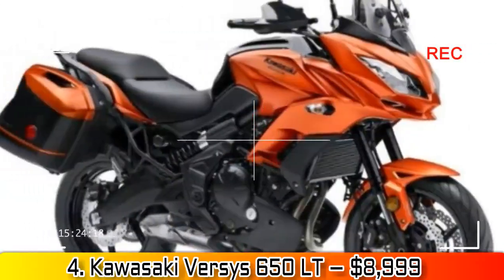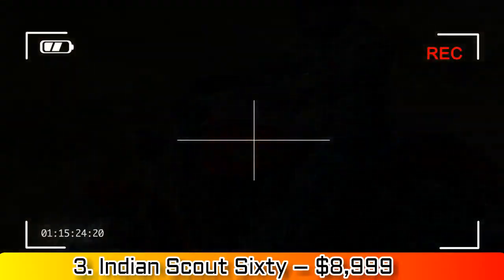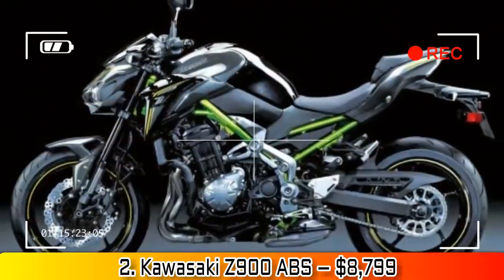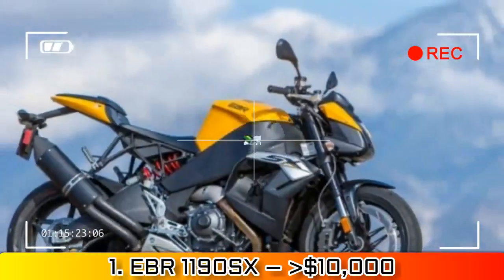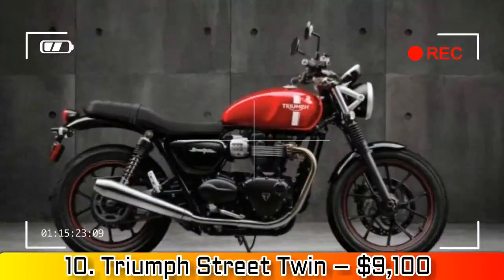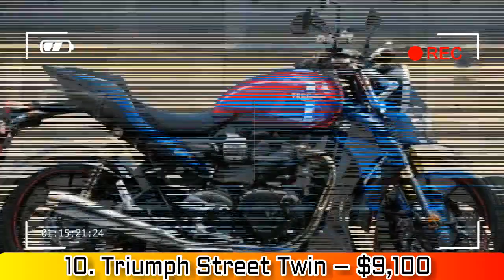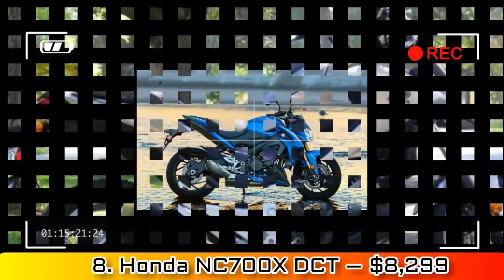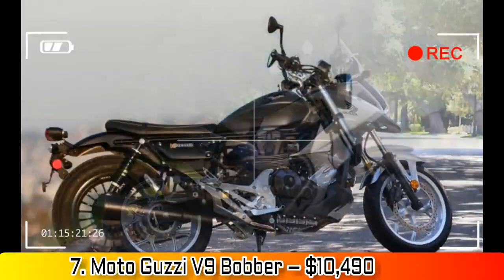Number 8: Honda NC700X DCT, $8,299. None of my lists would be complete without an NC — one of my all-time faves. Since we have a $10,000 limit, why not go for the deluxe model with dual-clutch transmission and ABS, and still have $1,700 left for things to stuff in the big built-in storage compartment.